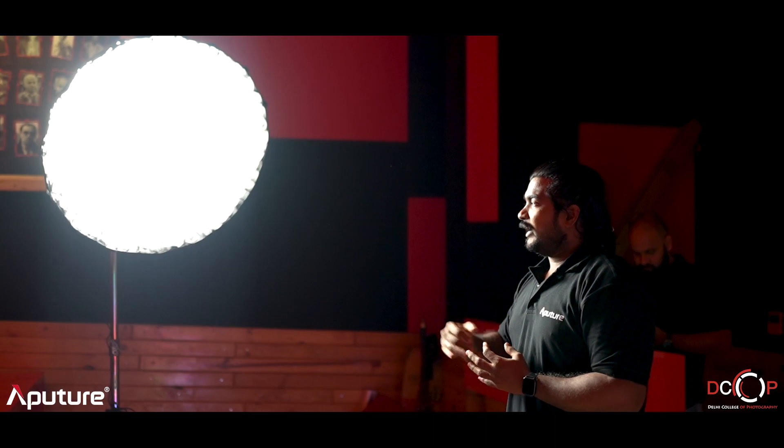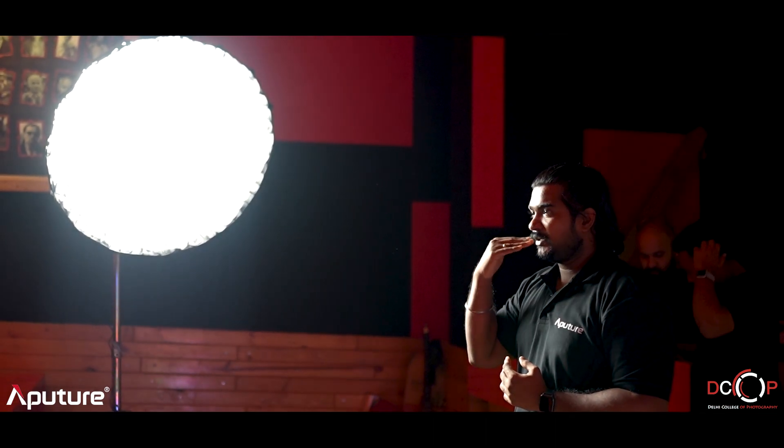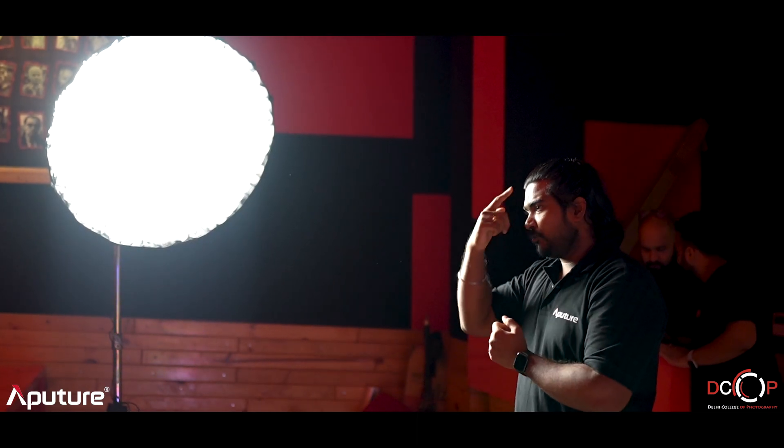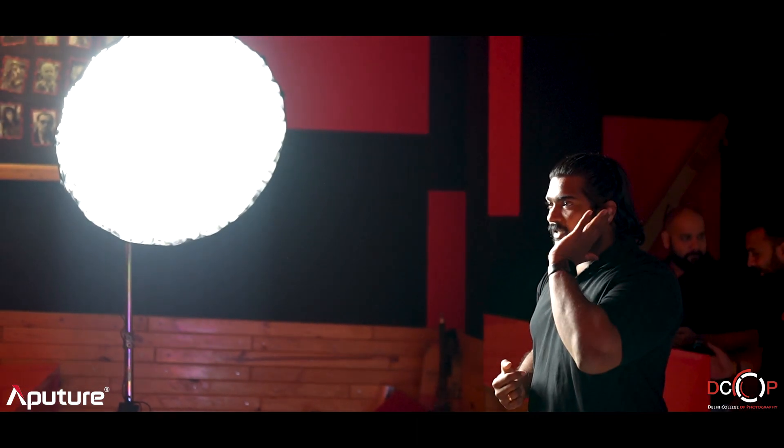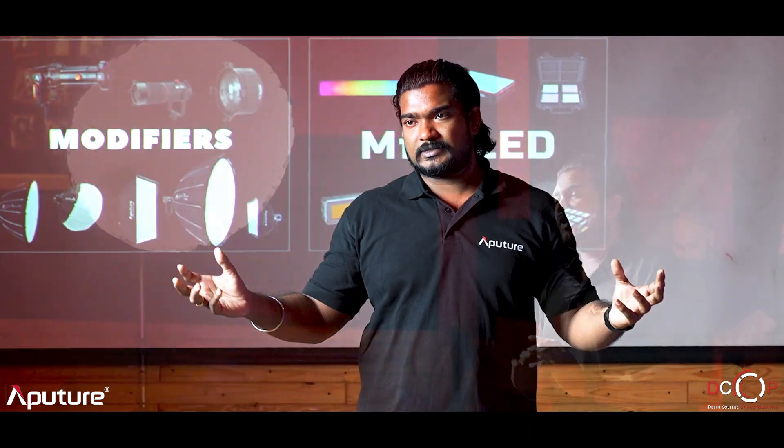With short lighting, if somebody is shooting from here, they will capture more of the lit side of my face and less of the shadow side. That is called broad lighting.